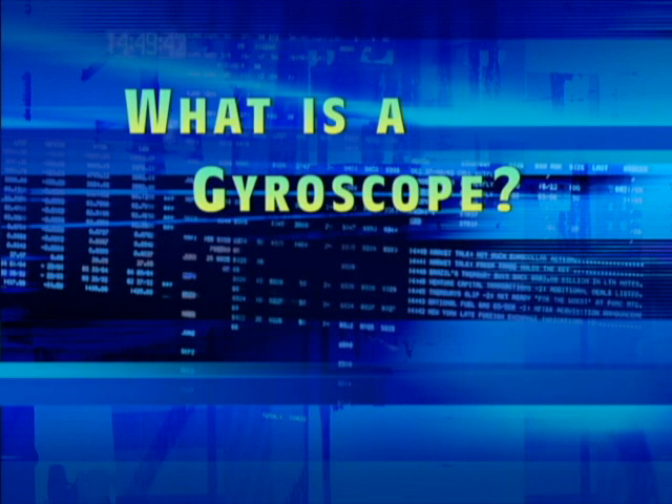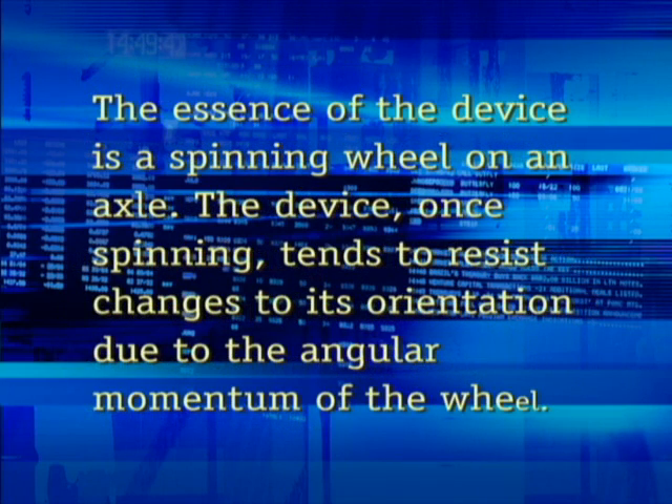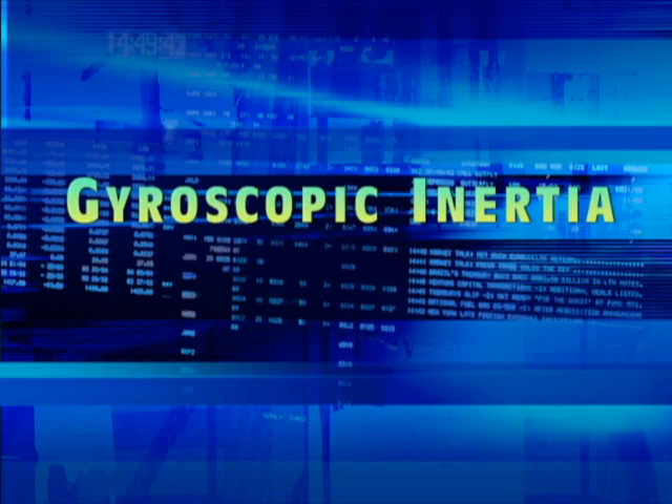What is a gyroscope? Courtesy of www.wikipedia.org: a gyroscope is a device for measuring or maintaining orientation based on the principle of conservation of angular momentum. The essence of the device is a spinning wheel on an axle. The device, once spinning, tends to resist changes to its orientation due to the angular momentum of the wheel. In physics, this phenomenon is also known as gyroscopic inertia.